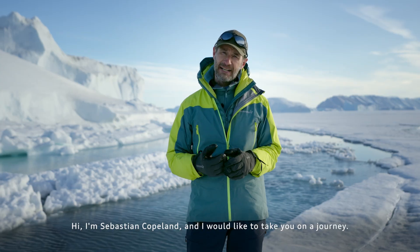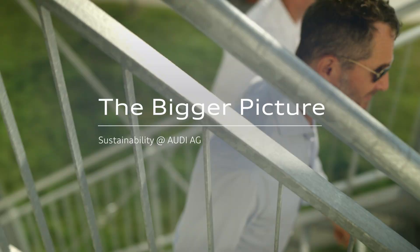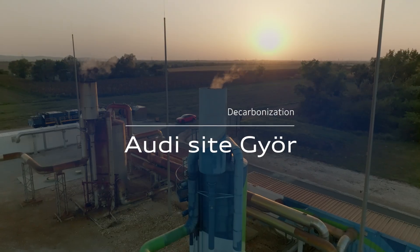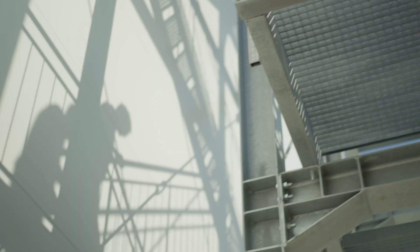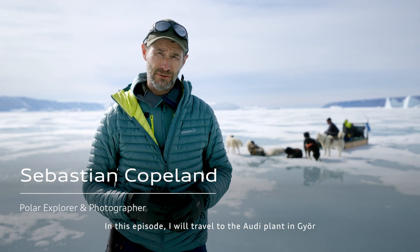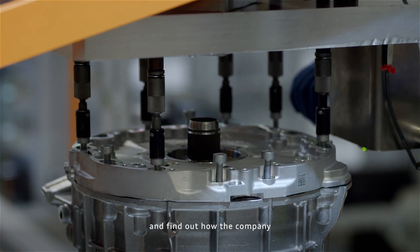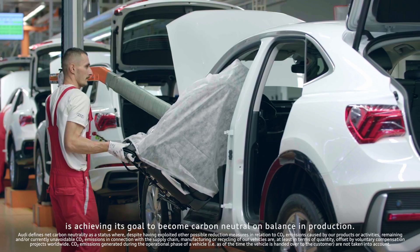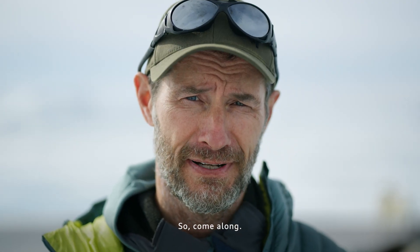Hi, I'm Sebastian Copeland, and I would like to take you on a journey. In this episode, I will travel to the Audi plant in Győr and find out how the company is achieving its goal to become carbon neutral on balance in production and how innovation is helping along the way. So come along, let's check it out.